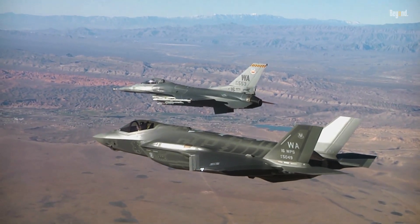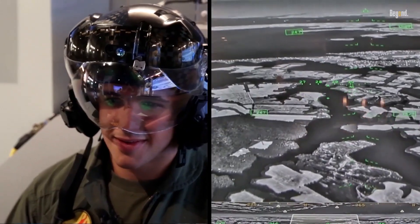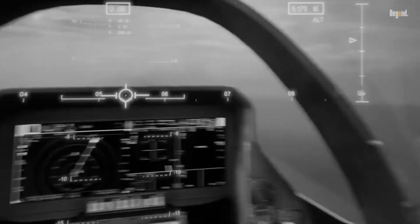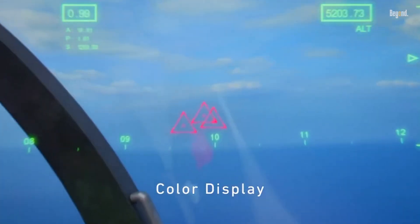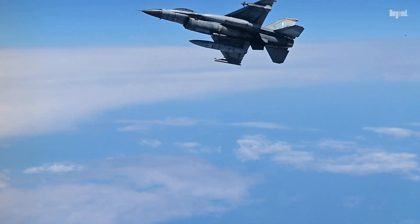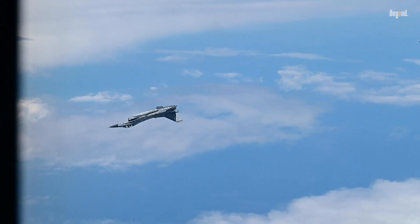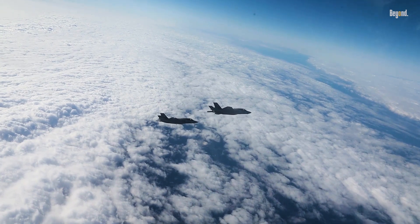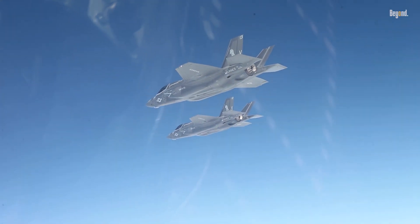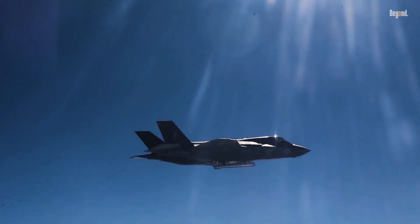So, can the F-16 pose a threat? In BVR combat — the norm today — absolutely not much. The F-35 detects enemies first, often at 200-plus kilometers, fires stealthy missiles like the AIM-120D, and stays hidden while the F-16's radar struggles to lock on. Simulations from RAND Corporation studies show F-35s achieving 20-to-1 kill ratios against fourth-gen jets due to this first-look, first-shot advantage.